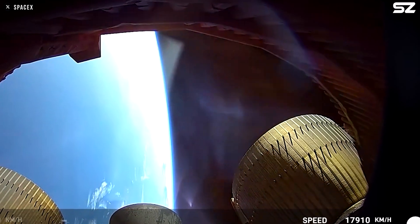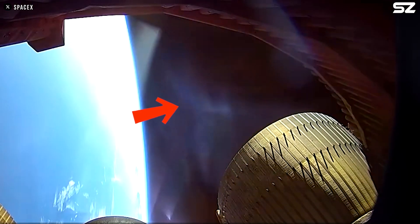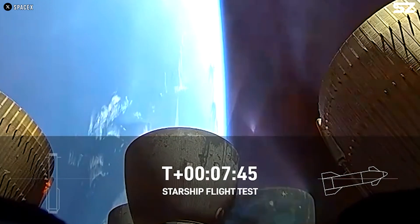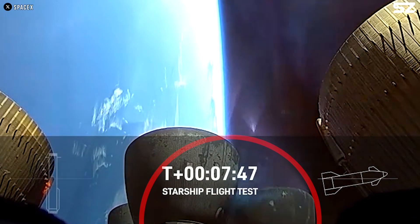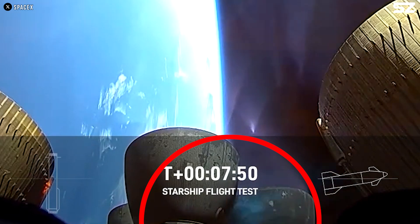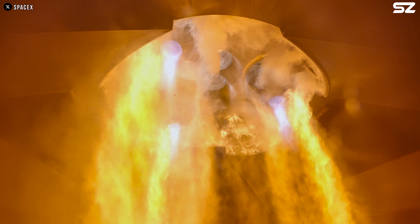Prior to the engine's explosion, footage of the ship's skirt interior showed visible fires in the engine compartment, including a crack in the nozzle of one of the vacuum engines. Additionally, a keen-eyed commenter noticed a greenish-blue flame near the centre of three sea-level raptors and adjacent to the vacuum raptor on the right, which likely resulted from leaking methane.